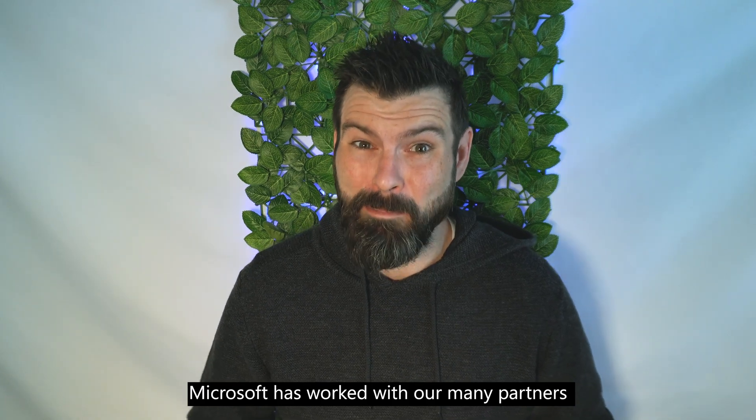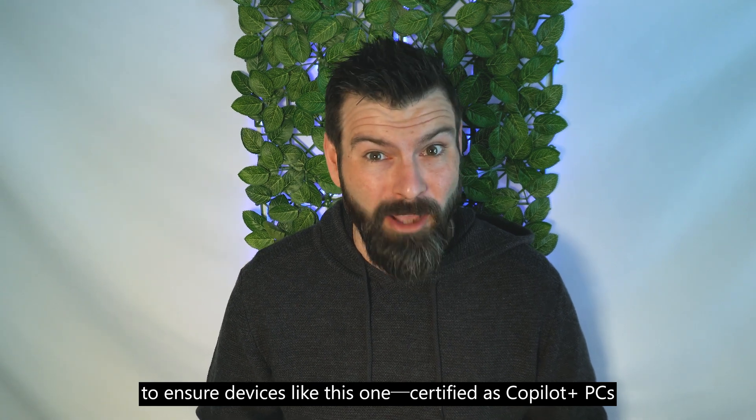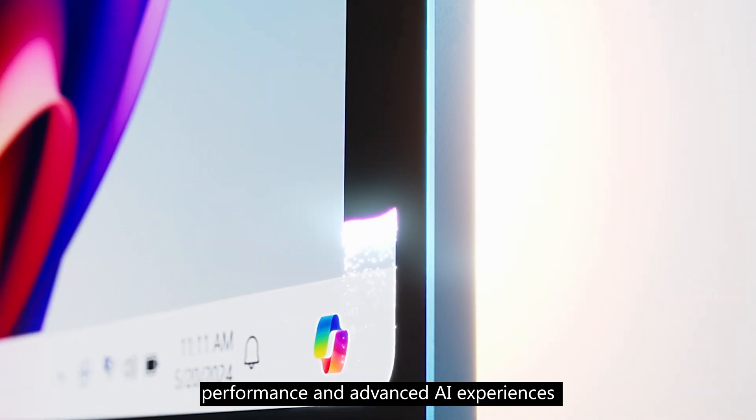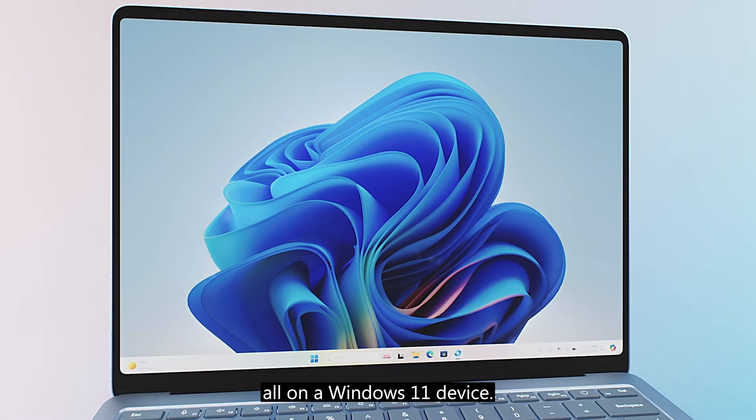Microsoft worked with many partners to ensure devices like this one, certified as Copilot Plus PCs, give you incredible performance, advanced AI experiences, and incredible battery life, all on a Windows 11 device.